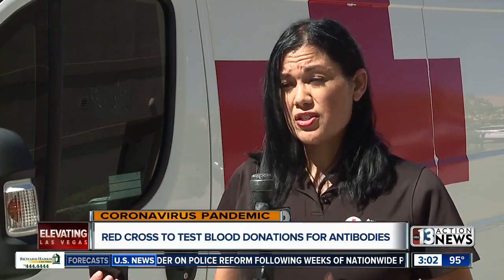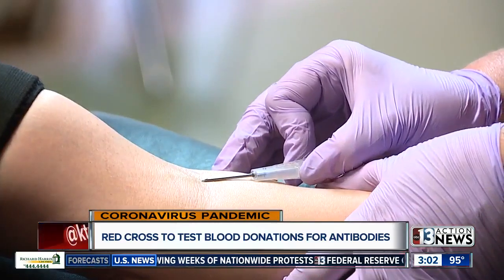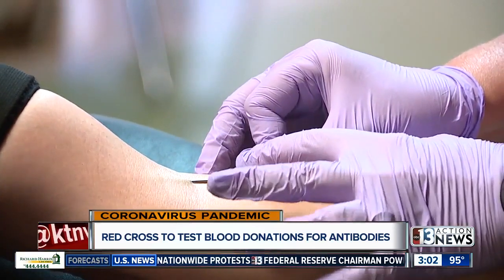If you want to find out if you have COVID-19 antibodies, all you'll need to do is make an appointment for your local blood drive. That process is just the same as a regular blood donation with an added benefit. American Red Cross says blood donations have slowed down, while hospital demand for blood has jumped by 30 percent.